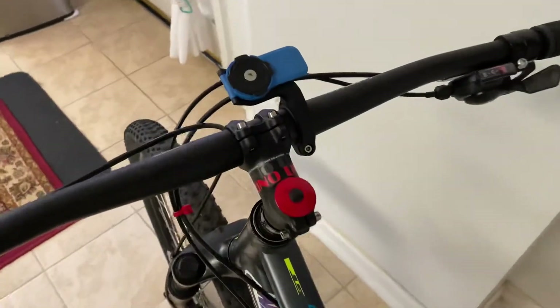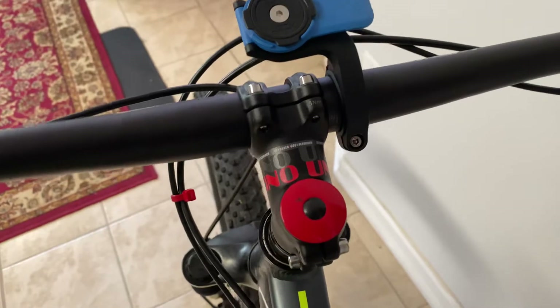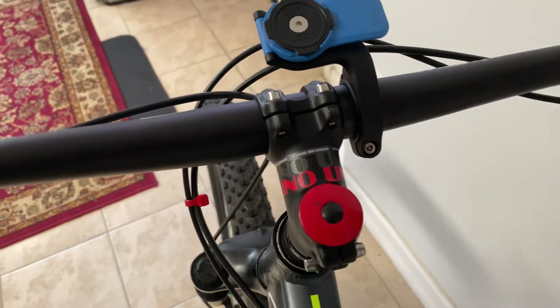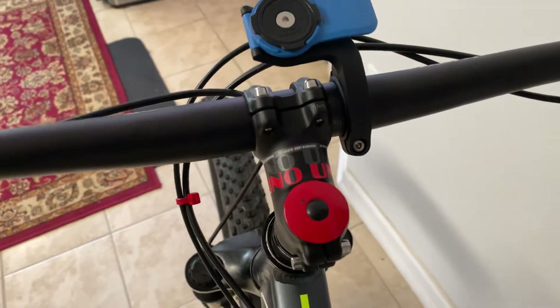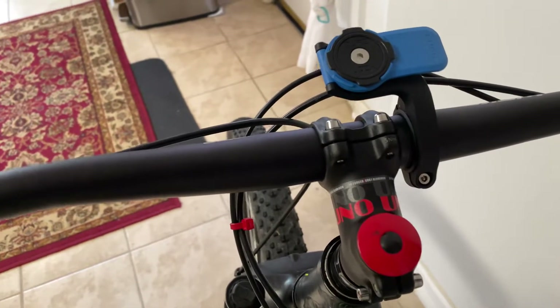The next upgrade I made was upgrading the stem. I wanted a shorter stem to help with rider position because my back was just too out of whack when I was riding. The stem was about $15 and it's worked fine so far.